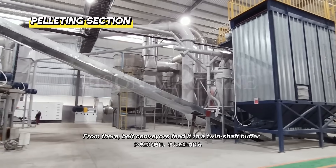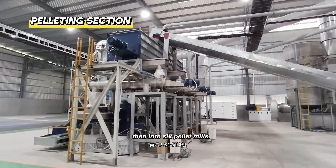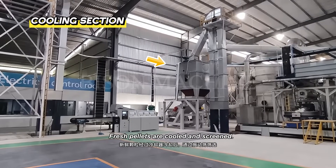From there, belt conveyors feed the material to a two-shaft buffer, then into six pellet mills. Fresh pellets are then cooled and screened.